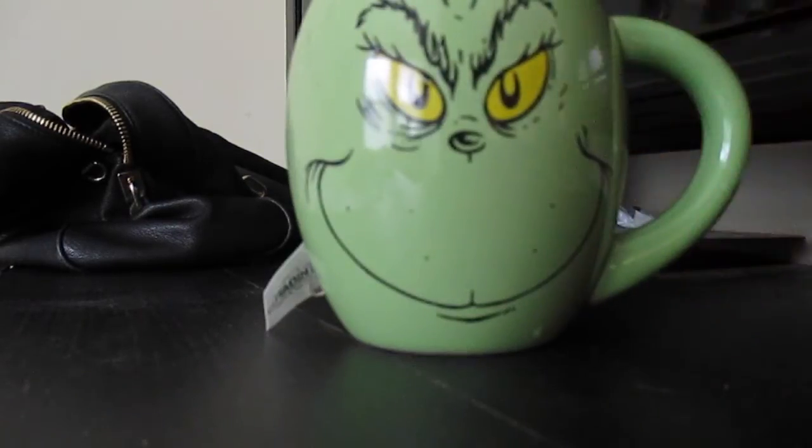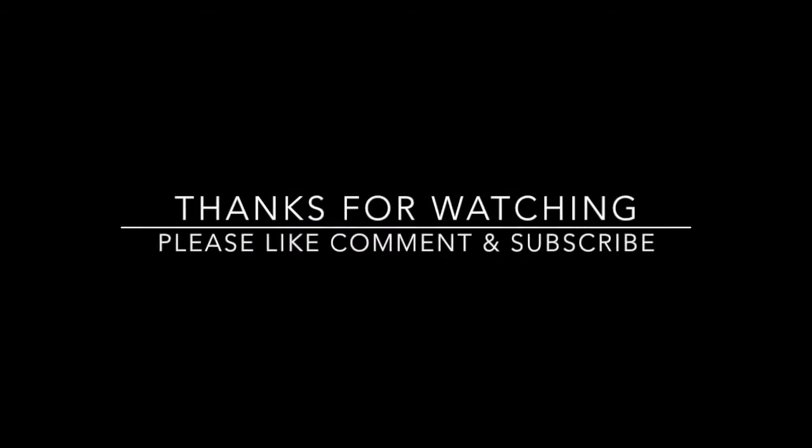And that's all folks. Thank you so much for watching. Please like, comment and subscribe to my channel. I'll see you again later today in my weekly vlog. Bye-bye.